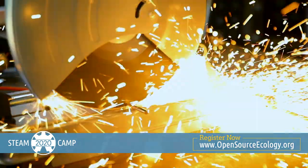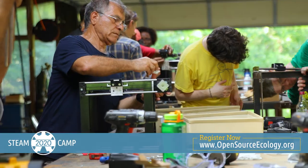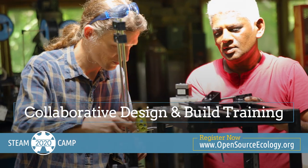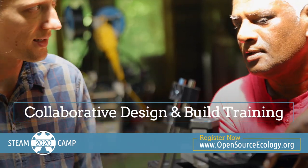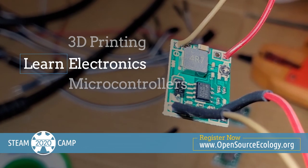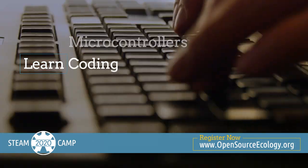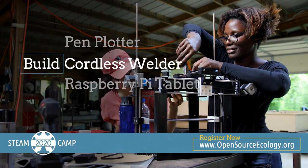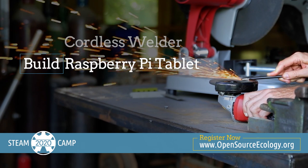Steam Camp is a program that in just nine days will make sure that never happens to you again. Through our collaborative design and build training, in only nine days you will learn basic proficiency in CAD, 3D printing, electronics, microcontrollers, and coding. You will build your own 3D printer, a pen plotter, a cordless welder, and a Raspberry Pi tablet.